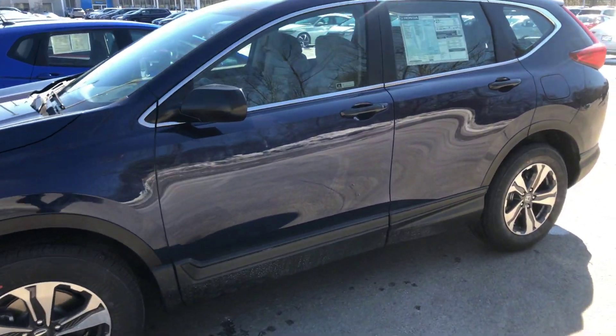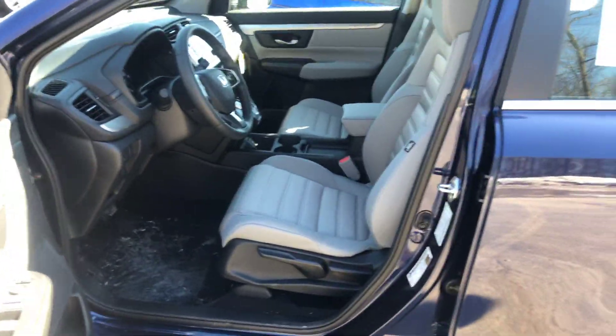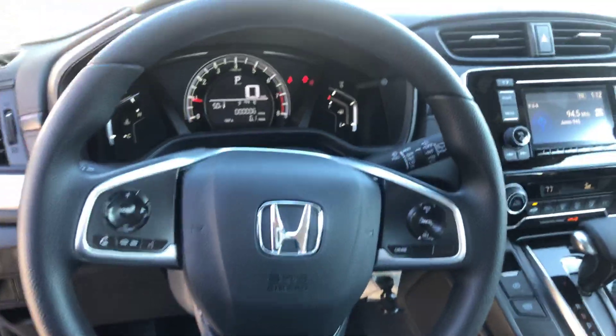Obviously all-wheel drive, a ton more space, better horsepower, better MPGs. Look at all the space you got in there. You have all the controls for this vehicle right here at your fingertips on the steering wheel.